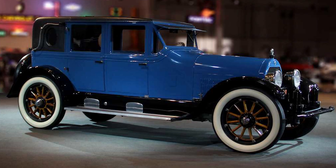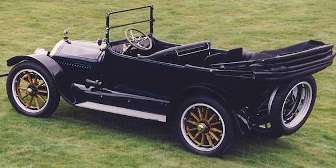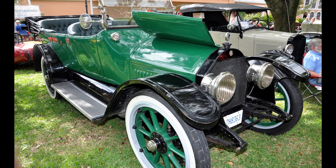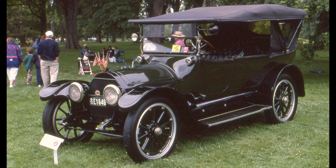The legacy of the Type 51 is undeniably ingrained in the DNA of many modern vehicles. No longer in production, it remains a coveted treasure for collectors and enthusiasts alike — a timeless classic that continues to inspire and captivate. In essence, the Cadillac Type 51 is more than just a car; it's a testament to innovation, determination, and excellence, and will always hold a special place in automobile history.